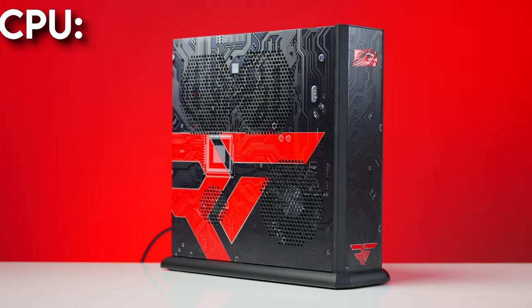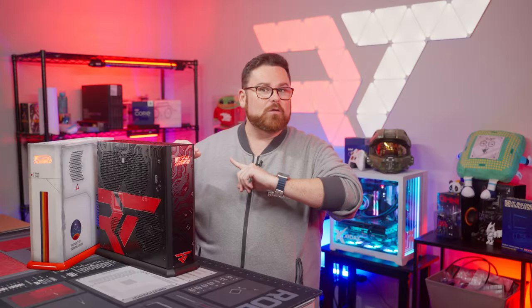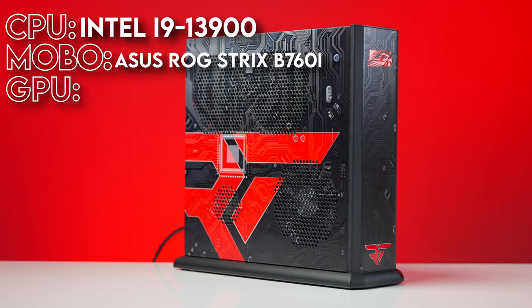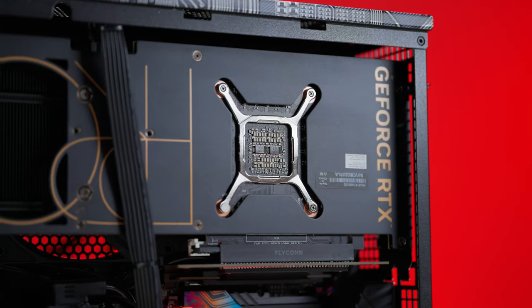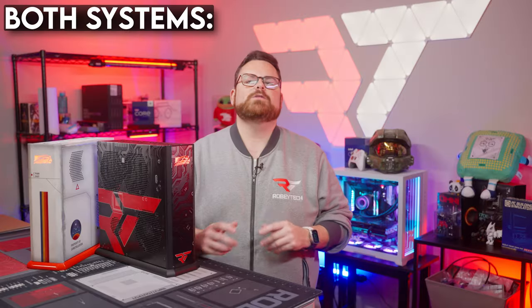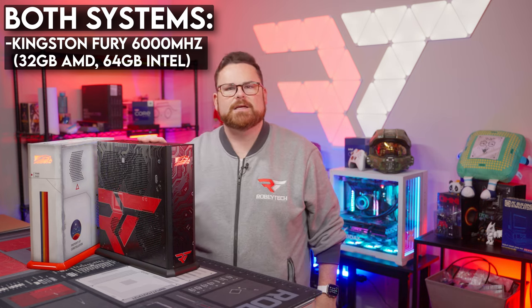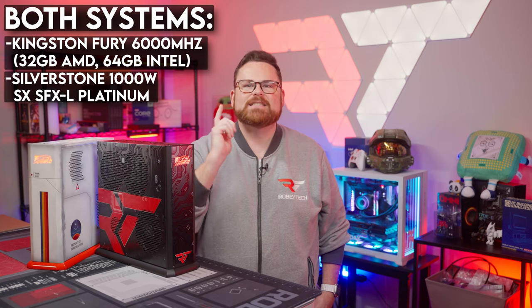For our Intel system, we have an Intel Core i9-13900 socketed into an ROG Strix B760i gaming Wi-Fi motherboard. For the CPU cooler, we have Intel's RH1 air cooler. As for the GPU, we have the Asus ProArt RTX 4080 — this is really important to point out because the ProArt RTX 4080 is one of the few 2.5-slot 4080s on the market, which makes it perfect for the Tiki. For storage, our Intel build has a 4TB Kingston Fury Renegade PCIe Gen 4 NVMe drive. Both systems are running Kingston Fury RAM at 6,000 megatransfers — 32 gigs in the AMD system and 64 gigs in the Intel one — and they are both powered by Silverstone's 1,000-watt small form factor PSU, the SFX-L Platinum.